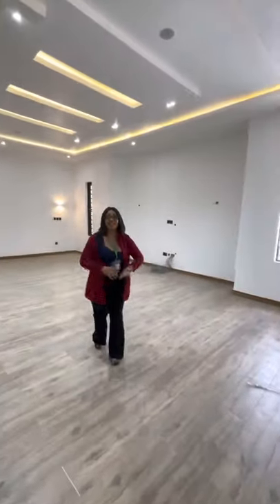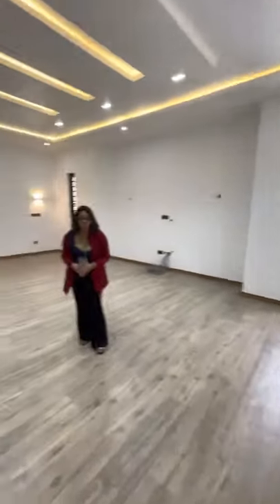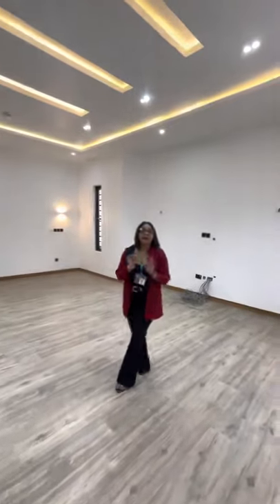So guys, thank you very much for watching this video. If you're interested in this 5-bedroom fully detached house with a swimming pool and a gym, please contact Debbie. Call me, or visit my Instagram handle at deluxereality or visit www.deluxereality.com. Thank you!